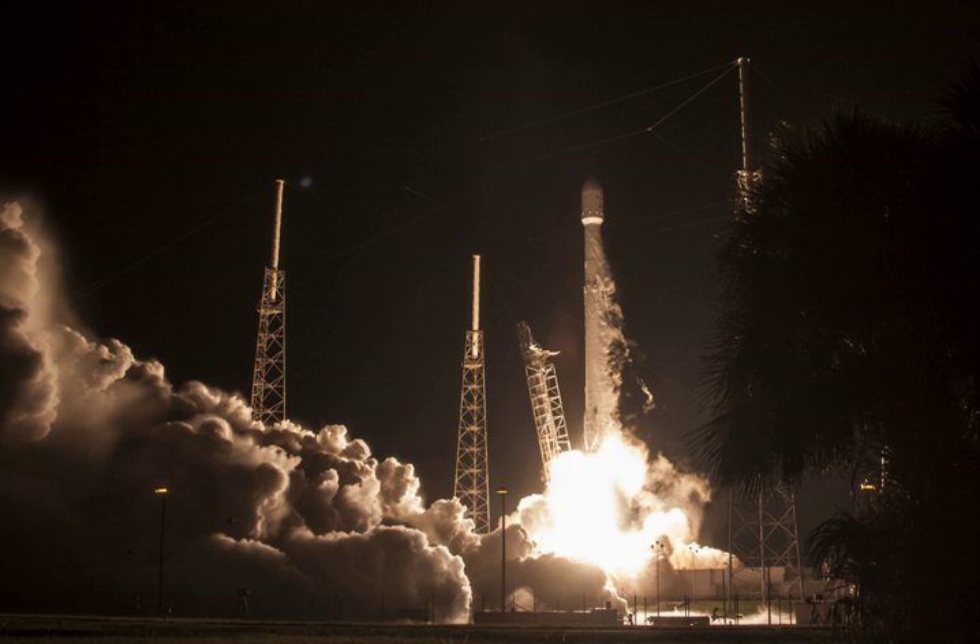JCSAT-16 is a geostationary communications satellite operated by SkyPerfect JSAT Group and designed and manufactured by SSL on the SSL 1300 platform. It has a launch weight of 4,600 kg, a power production capacity of 8.5 kW, and a 15-year design life. Its payload is composed of KU band and KAA band transponders.